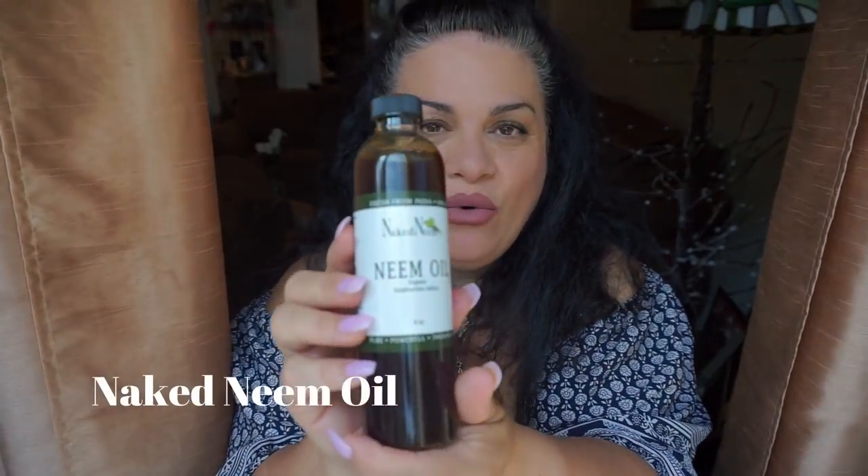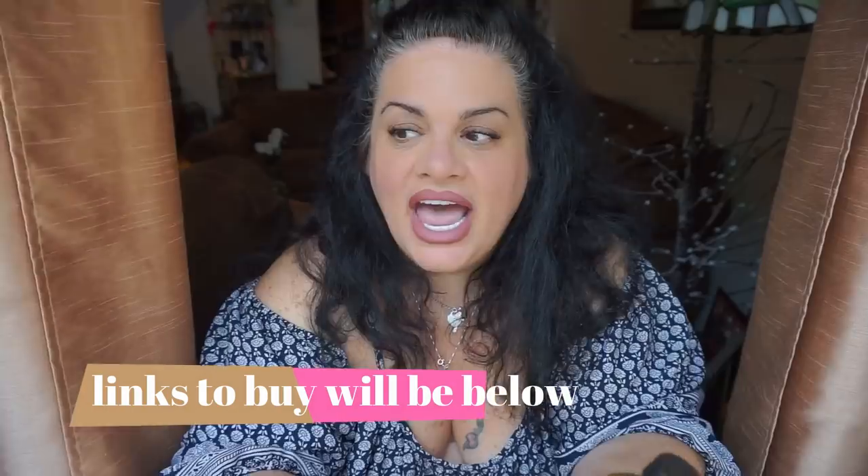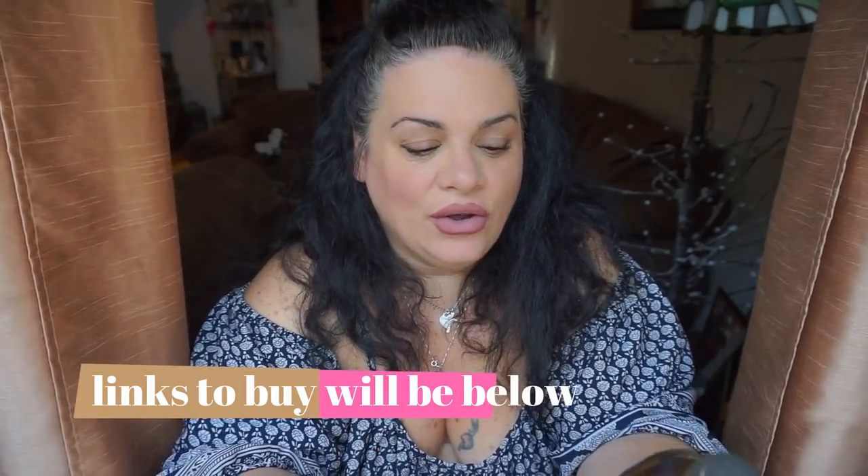I've done research on this product and a lot of you have written to me and said that this product has worked amazingly for you. So I want to show you what I'm going to be using — it is neem oil. It's naked neem oil, cold pressed and unrefined, from India. When I did research on this, it was dubbed as the village pharmacy.